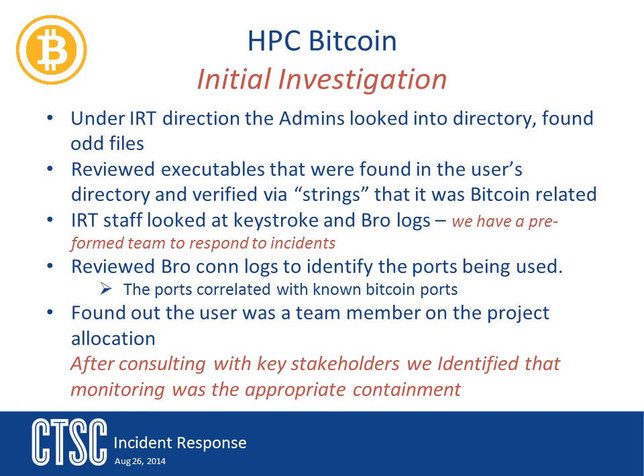The team identified the user, which gave them the information they needed to know about which project this was associated with. They contacted the PI for the project to find out if bitcoin mining was somehow part of the project. The PI verified that they were not doing anything with bitcoins and instructed the response team to shut down the program. However, the team decided to let things run a bit longer so they could monitor and collect more information. While the system used two-factor authentication and it was unlikely someone else was using this person's account, the team felt it was important to still verify this and confirm it was an unauthorized use of resources.